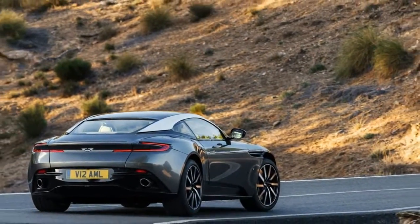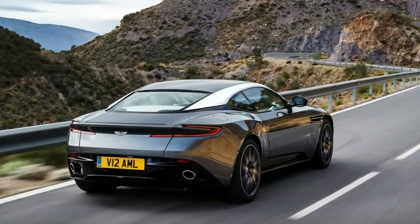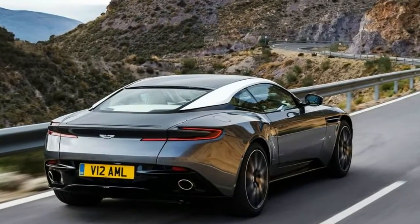The V12 is the triple axis tourbillon of an increasingly quartz engine world, and it delights us precisely because of its excessive parts count.